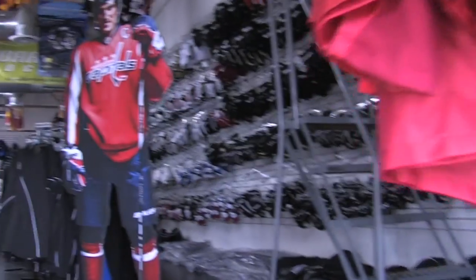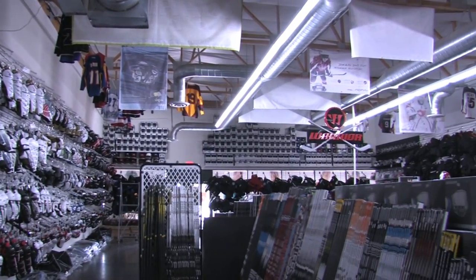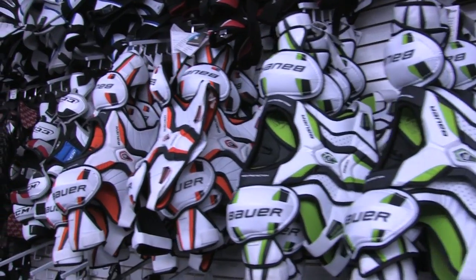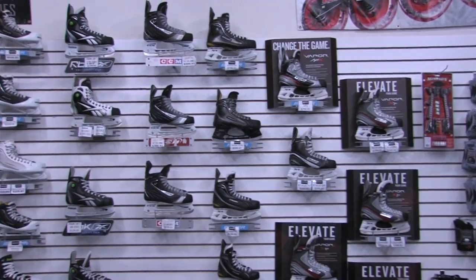Welcome to Behind the Mask Scottsdale Superstore, where we have over 5,000 square feet of hockey equipment, supplies and accessories. We carry gear from the world's top hockey manufacturers including Bauer, Easton, Reebok, CCM, Warrior and many more.